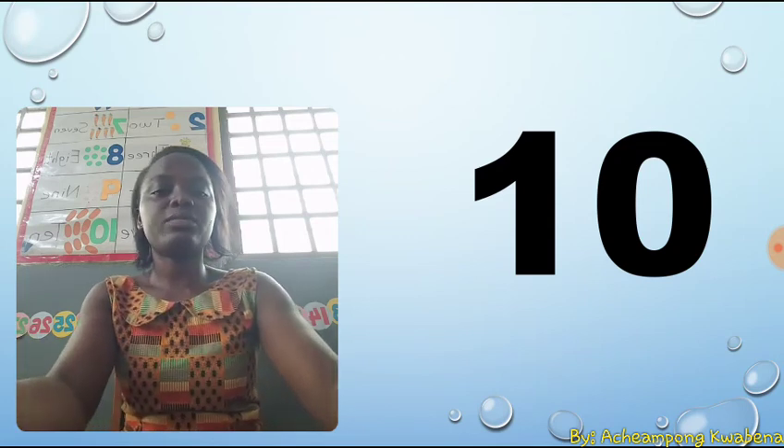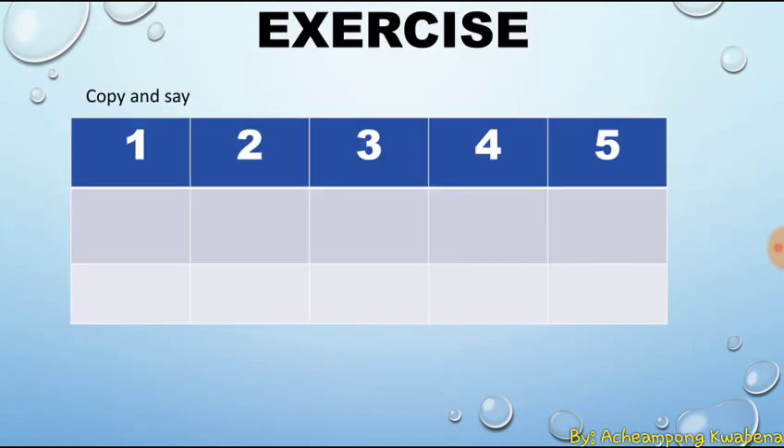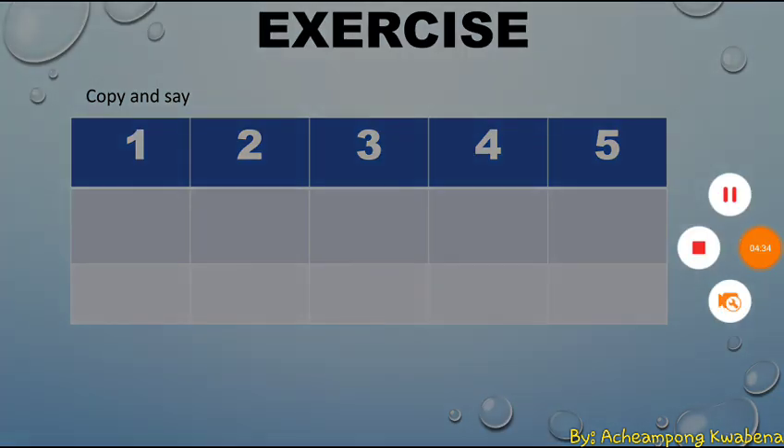Before we come to the end of today's lesson, I want you all to do this exercise for me. Copy and say one, two, three, four, five. I want you to write them in the boxes provided. I want you all to do this exercise with the help of mommy and daddy. End of today's lesson. Bye-bye.